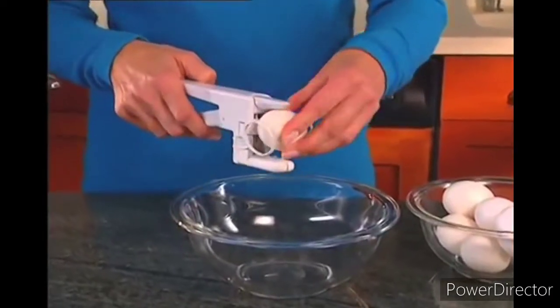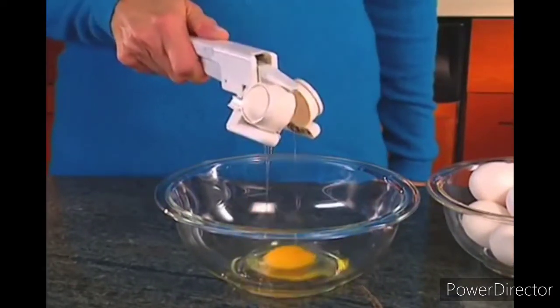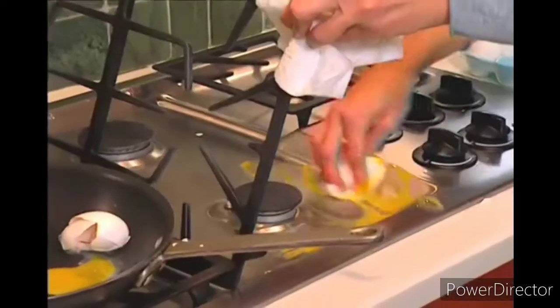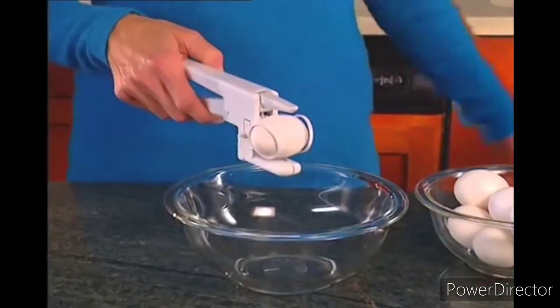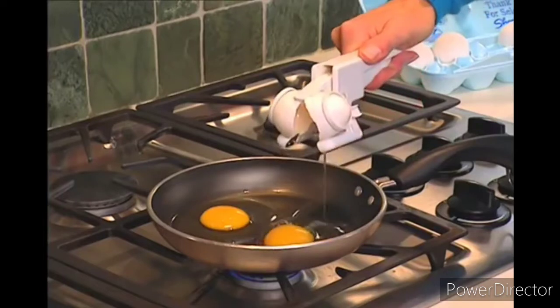Watch, it's so easy. Simply insert an egg into the cradle and squeeze to instantly crack and release the egg from its shell. No more messy countertops. No more slimy stovetops. The Easy Cracker separates any size egg from its shell in one simple motion, so you can crack them neatly right in the pan.